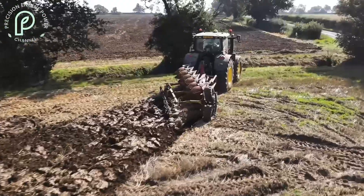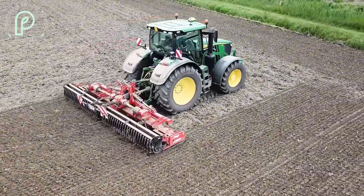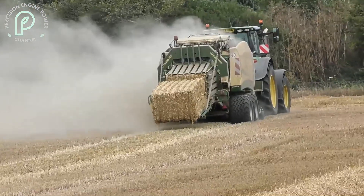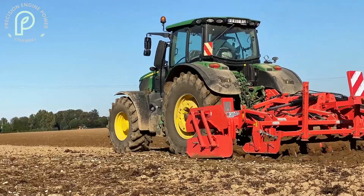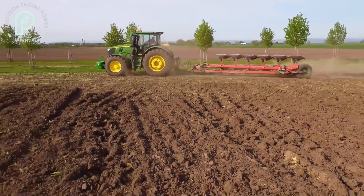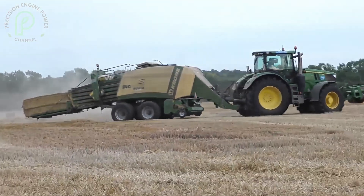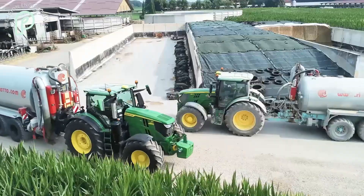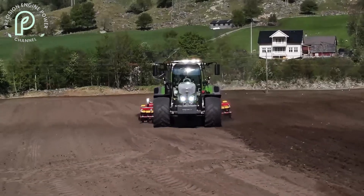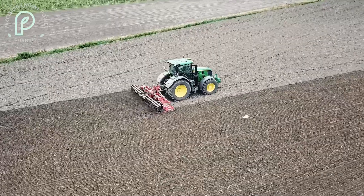To wrap things up, the John Deere 6R250 is undoubtedly one of the best tractors on the market today. Its combination of power, advanced technology, and fuel efficiency makes it a top choice for farmers who are serious about improving their operations. From its robust engine to its precision farming features, the 6R250 delivers on all fronts. If you're in the market for a tractor that will not only meet but exceed your expectations, the John Deere 6R250 is a sound investment. Whether you're tackling tough terrain or looking to optimize your fuel use, this tractor has the tools you need to succeed.